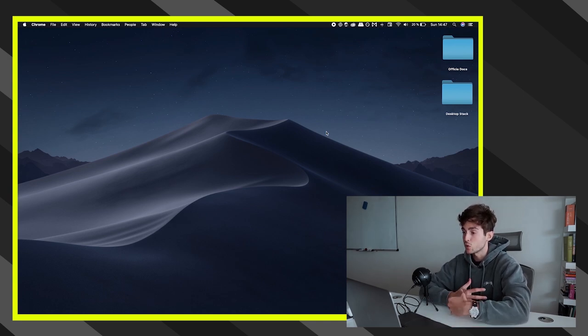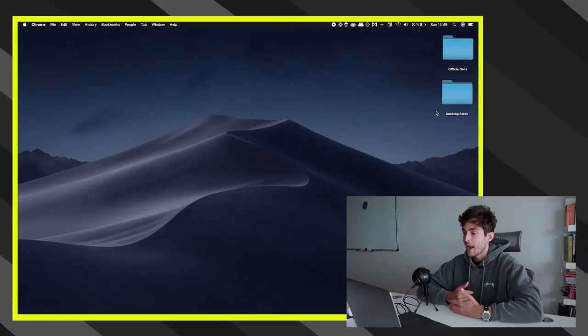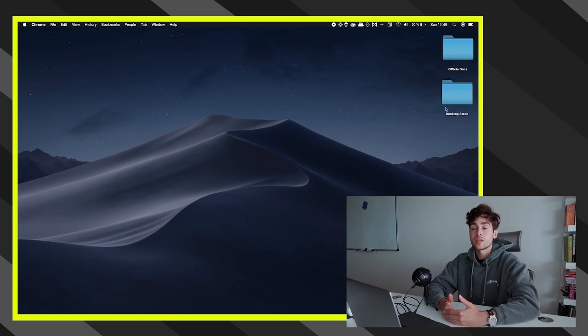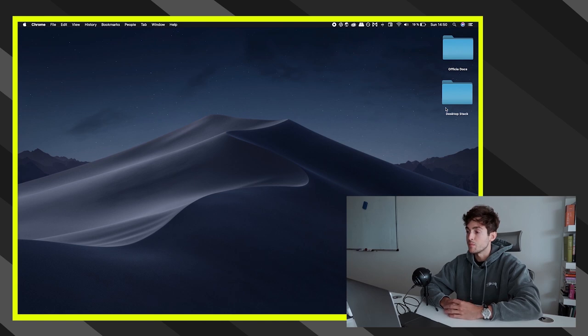My recommendation for the desktop is to keep the minimum amount of things on it. I have a folder called the Desktop Stack — anytime I download something off the internet, it goes inside this folder. Everything I download through Chrome daily, whether it's for a thumbnail or a client, can get very messy. So I take all downloaded content and put it in the Desktop Stack. At the end of each day, I go through those files: anything worth saving goes into my documents or drive, and everything else goes to trash. That stuff really piles up if you don't clear it daily.